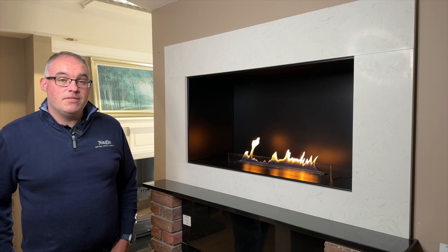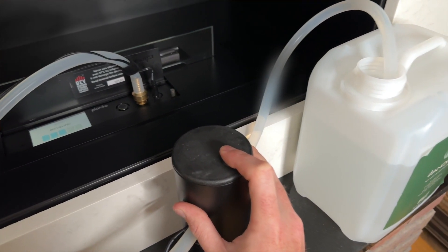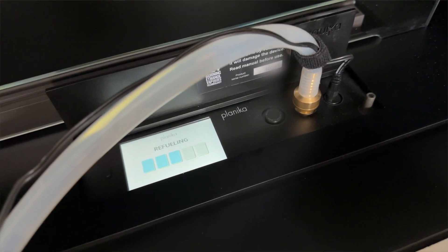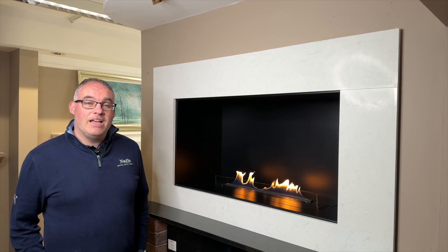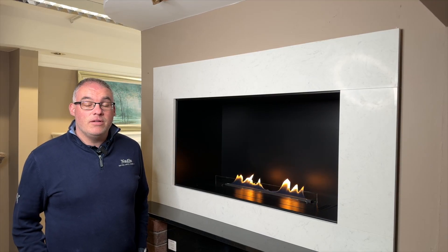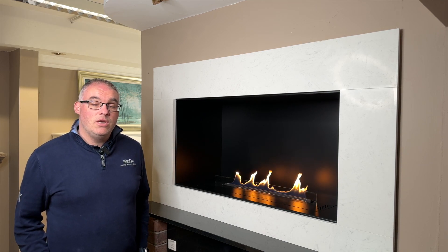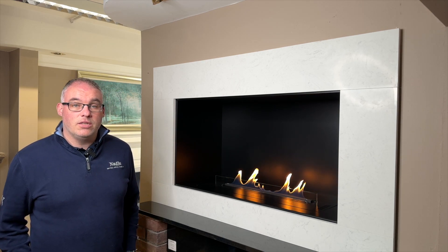Another impressive feature with this FLA fire is the refueling process with the supplied pump. Not only does this pump make the refueling process easier, it also makes it safer as the fuel cannot spill during refueling. Lastly, Planica integrates various sensors to monitor spillage and temperature fluctuations to ensure optimal functionality and safety for users at all times.